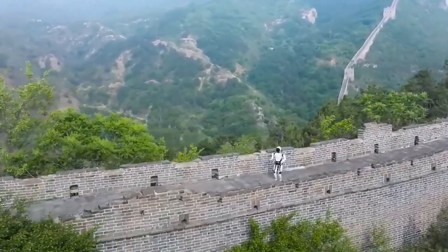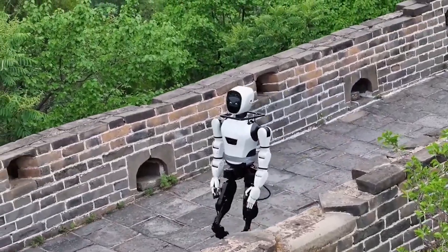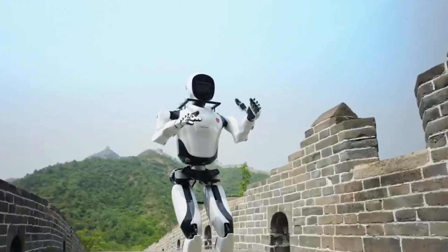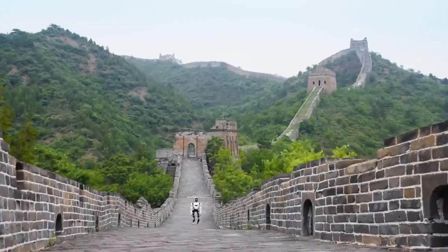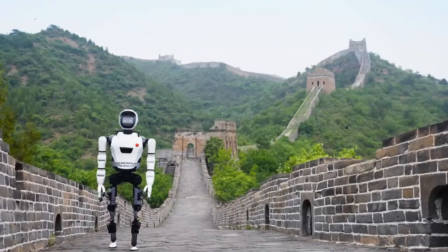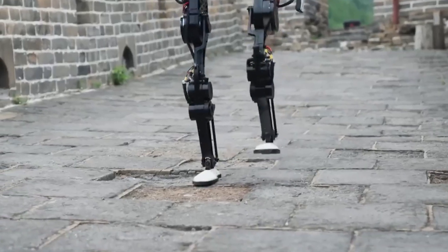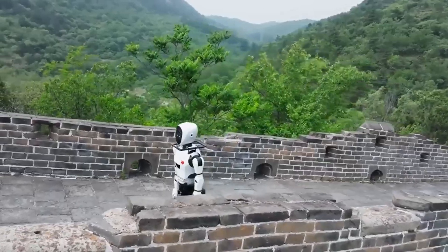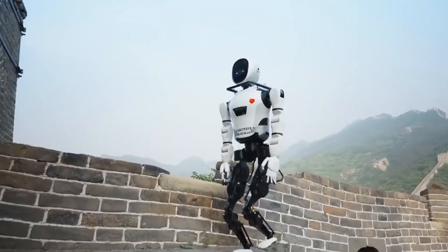The Chinese company Robot ERA has amazed everyone by showcasing their new humanoid robot, XBotL — the first robot in the world to run along the Great Wall of China. It demonstrates the ability to move steadily along the famous wall, skillfully handling partially ruined pavement and uneven surfaces. The robot doesn't trip over potholes and bumps, can climb stairs, and can even bend to pass through narrow arches and watchtowers. Robot ERA believes no other robot can achieve such a feat.